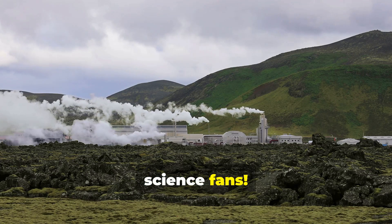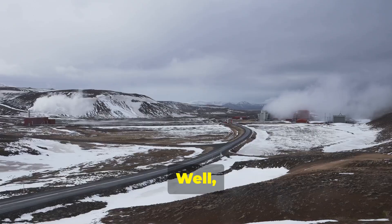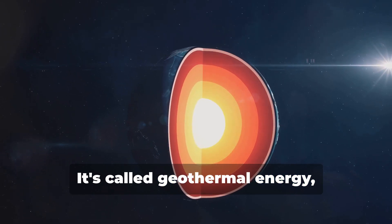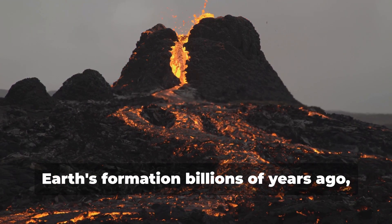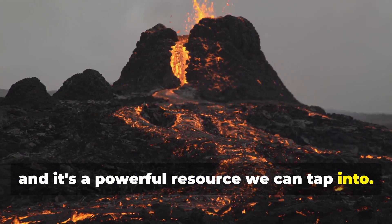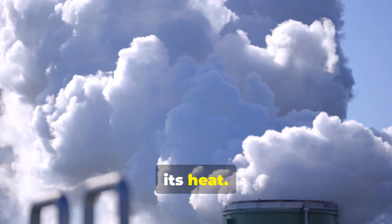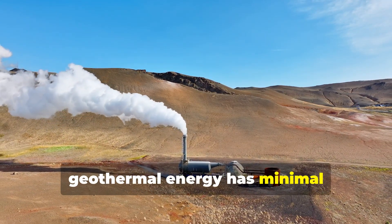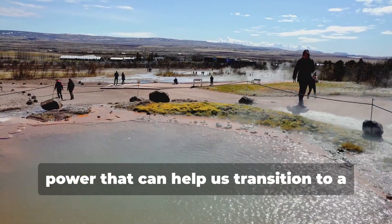Have you ever wondered where we can find clean and sustainable energy? Look no further than the ground beneath our feet. It's called geothermal energy, and it's powered by the earth's internal heat. This heat is a natural byproduct of the earth's formation billions of years ago. Geothermal energy is considered renewable because the earth constantly replenishes its heat, unlike fossil fuels, which release harmful pollutants. Geothermal energy has minimal environmental impact.